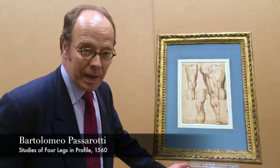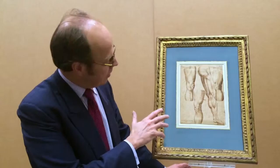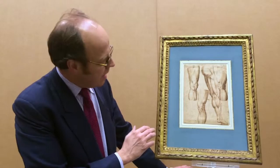This recent rediscovery of a drawing by Bartolome Passerotti, the 16th century Bolognese artist, is interesting because it shows a number of things. It shows the artist's interest in anatomical studies, which was quite topical in Bologna in the 16th century. Passerotti knew a lot of historians and medical scientists, and this is something that interested him a lot. We know of a number of paintings and drawings connected to this drawing.